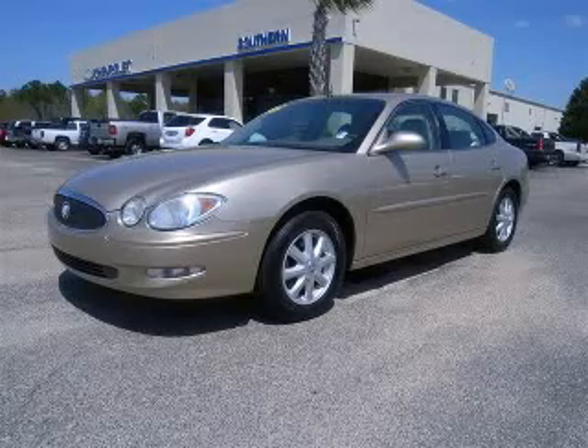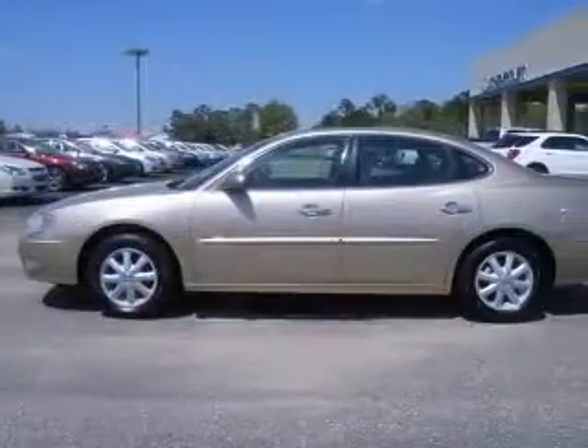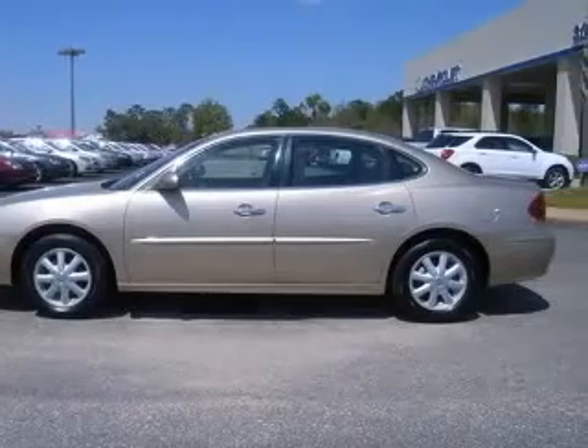We are proud to present this excellent 2005 Buick LaCrosse. This LaCrosse has a 3.8L V6 engine and an automatic transmission.